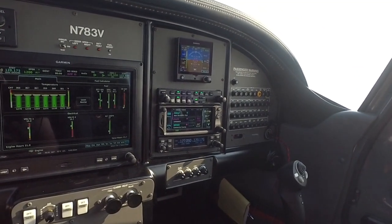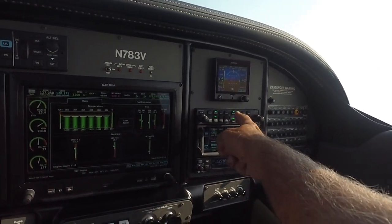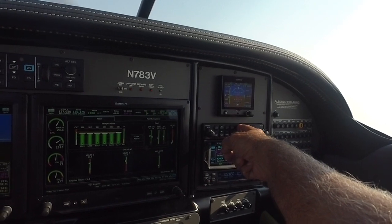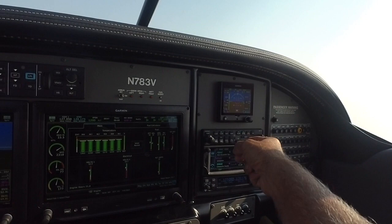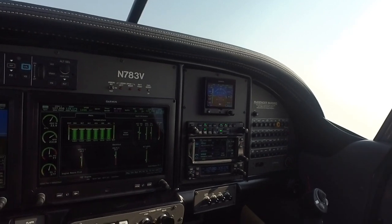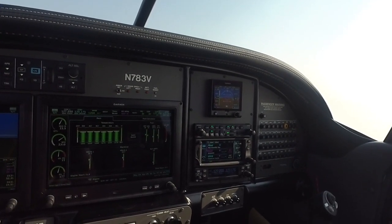Over here is my navigation source and audio panel. This is where I can control my music — right now I have my iPad patched in. I can turn it on and get music. Now if air traffic control comes in and they start talking, it automatically mutes the music for me.